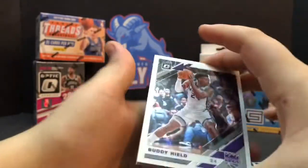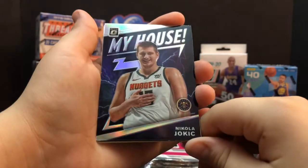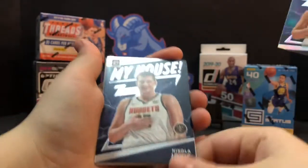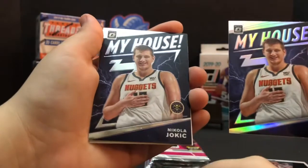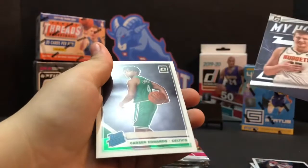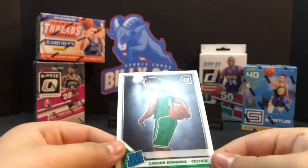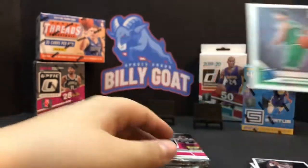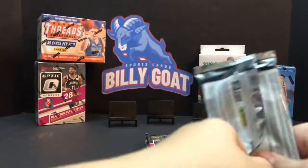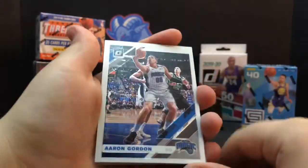So that is a hollow prism. Buddy Heald. Nikola Jokic - yeah, that's a silver, that's a hollow. Oh look at that! Then Nikola Jokic regular - that would have been nice if that was a Ja or something, back to back like that. But if you get the Zion, don't you get the Ja? Typically the Ja and the Zion run together. Carson Edwards. In the same box, usually back to back packs - if you get Ja, you're probably gonna get Zion. Aaron Gordon.